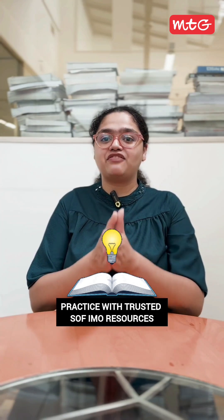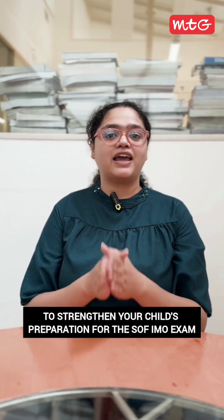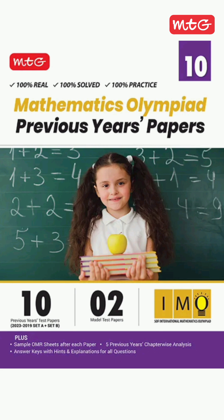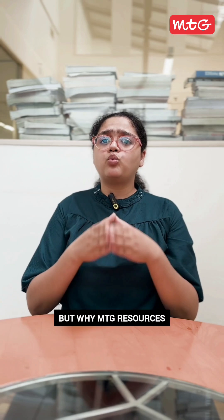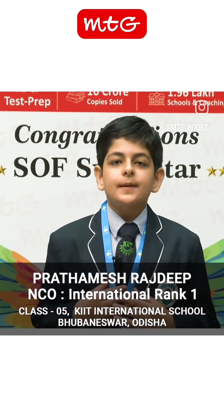Tip number five: Practice with trusted SOF-IMO resources to strengthen your child's preparation, such as prep guides, workbooks, previous year papers, and OSDS. But why MTG resources? Because MTG is an official content partner of SOF and is trusted by parents, teachers, and SOF Olympiad toppers.